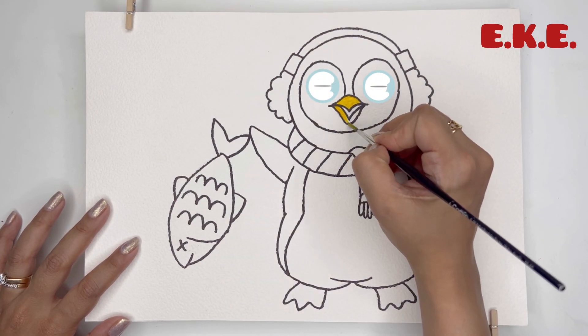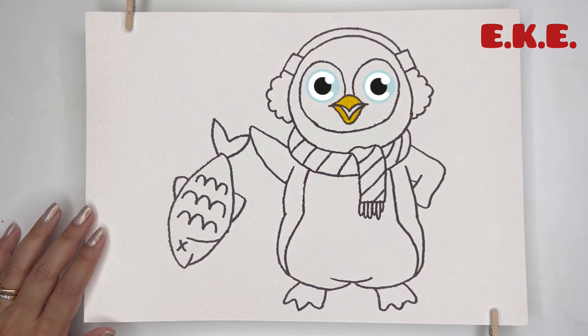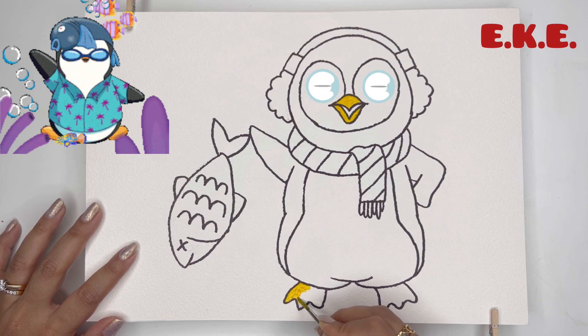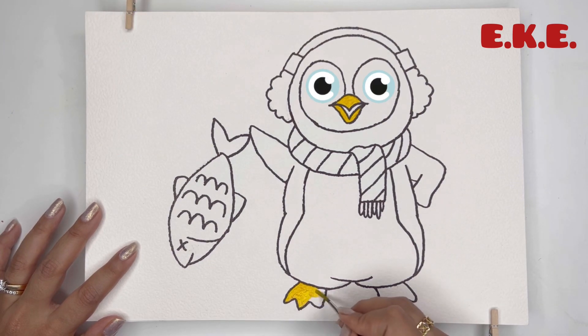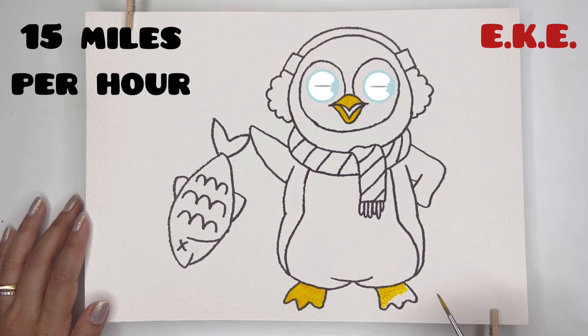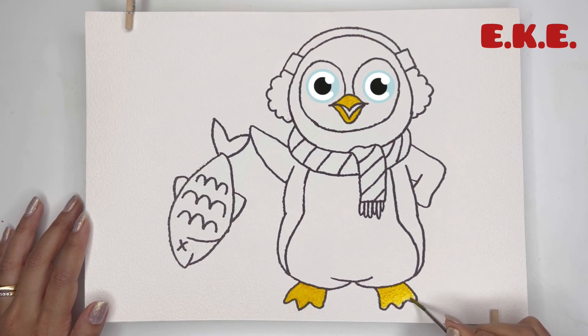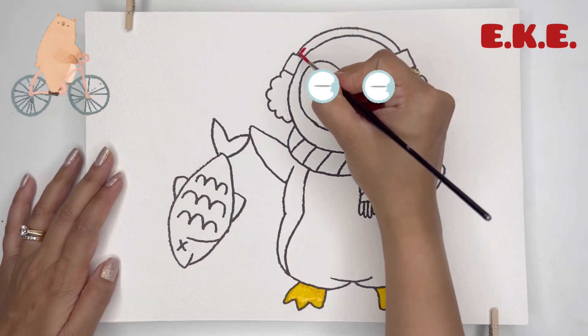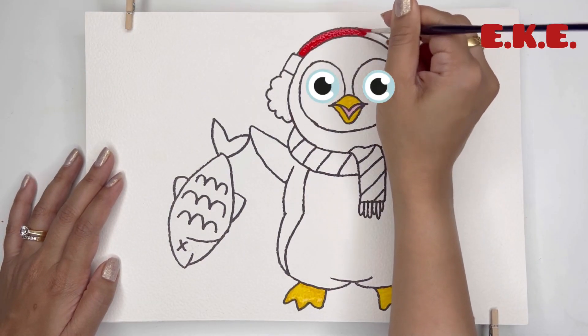Penguins are excellent swimmers. They use their wings like flippers to swim through the water, sometimes reaching speeds of up to 15 miles per hour. That's faster than some people on bikes — it's like penguins are flying underwater!